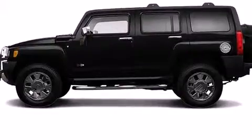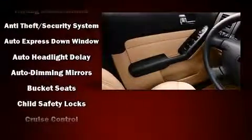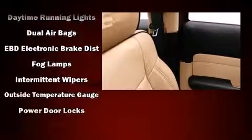Passenger security is always assured thanks to various safety features such as dual front impact airbags with occupant sensing, airbag head curtain airbags, and traction control.